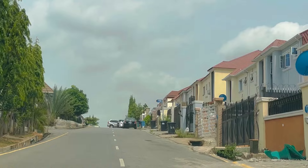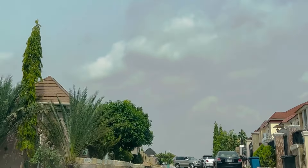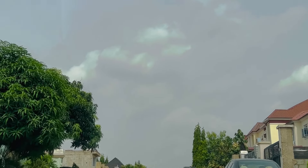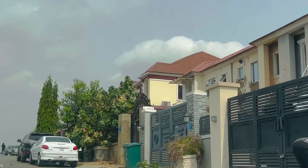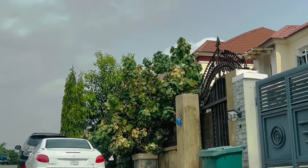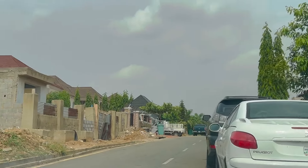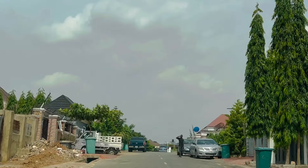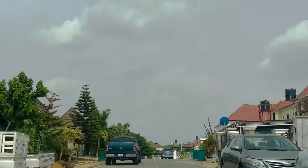There are people who, if you offer them Maitama, they'll still choose Nav Valley. So many of our clients love Nav Valley — whenever they want to buy a house, it's their first choice. The ones who didn't get properties here simply didn't have enough budget for what they needed, because they love the serene, peaceful, and well-organized environment.